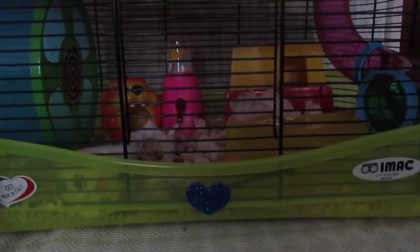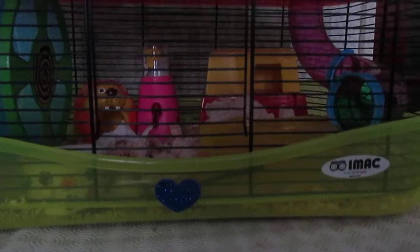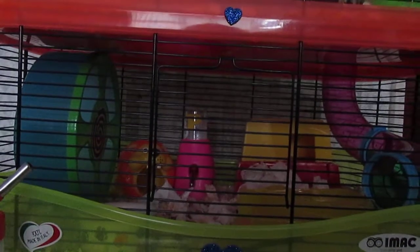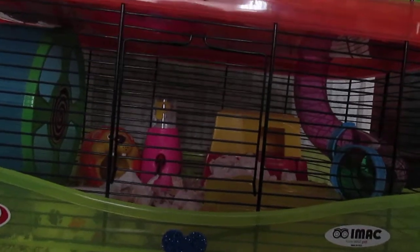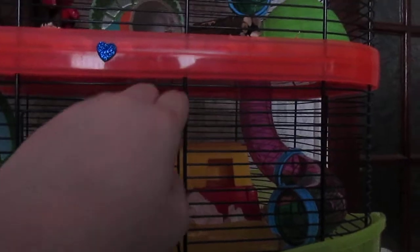Hi guys, so in today's video I'm going to be doing Pinky's January cage tour 2017. Pinky lives in the iMac Fantasy cage — she has the three-level setup. The original cage comes with one section and that blue belt, but I got two extension kits when I had Mishka because he was a lot more active. Pinky only uses two levels at most; I've only seen her in the blue one about five times.